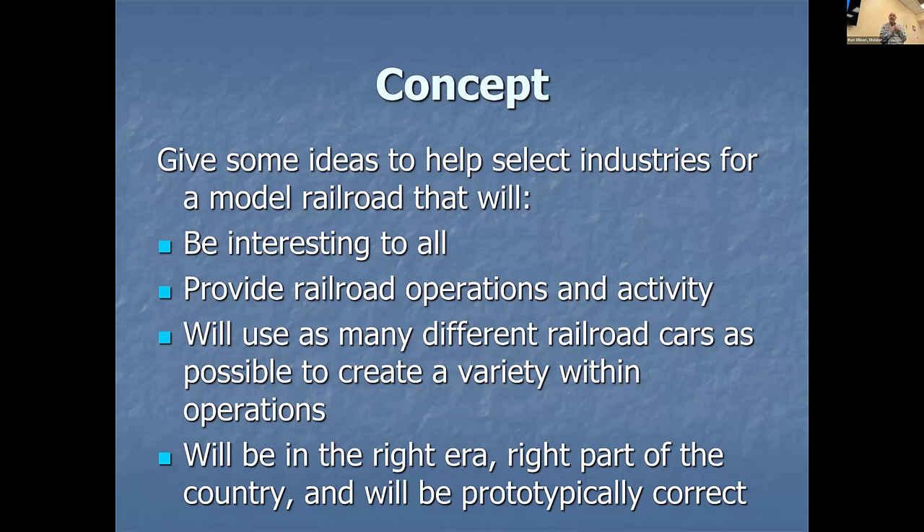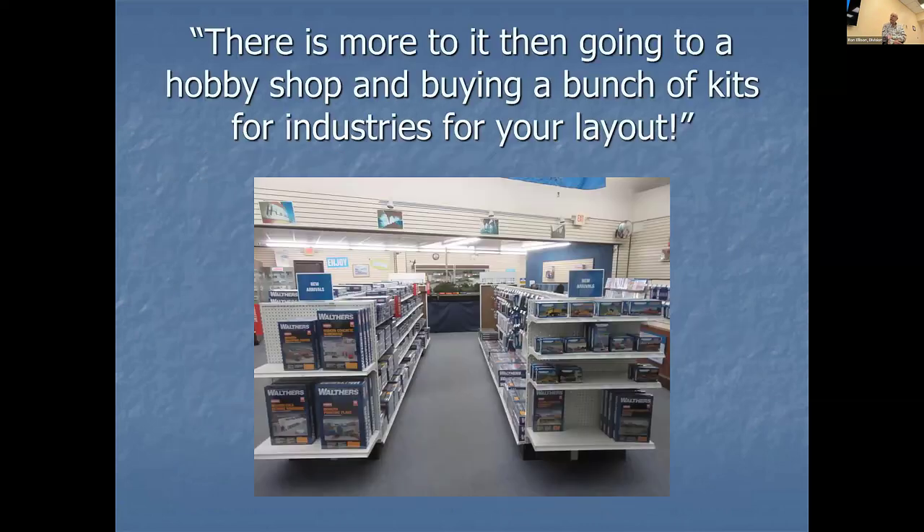Our goal is operating trains, moving cars, having a lot of fun. It's important to look at how many different railroad cars can be used, and to be prototypically correct about the right area and right part of the country — if that's important to you, though some people don't care about that. Here's a little hobby shop. If you're going to buy industries or cars, you're going to go into a hobby shop — so what makes you pick that industry for your layout?